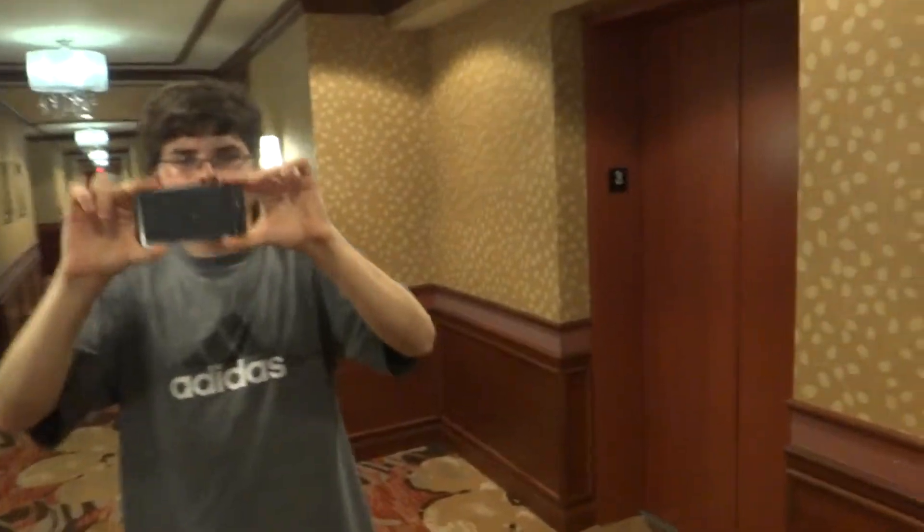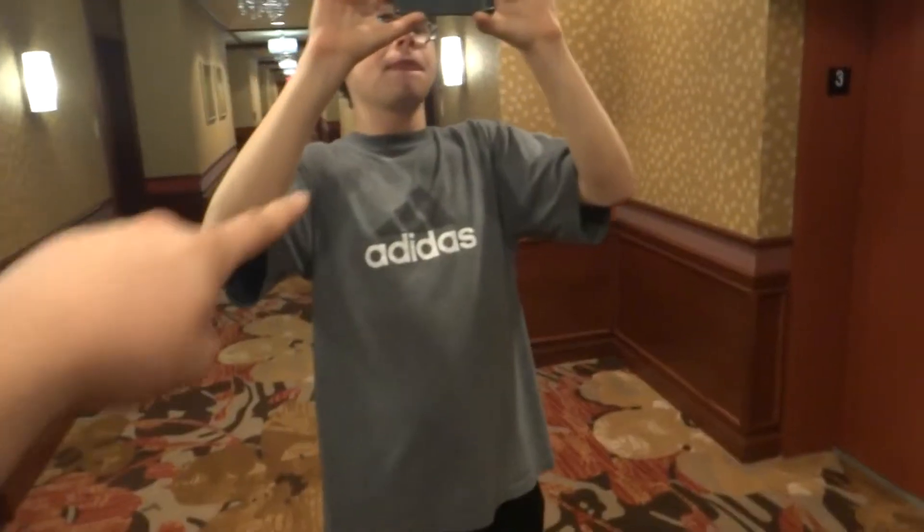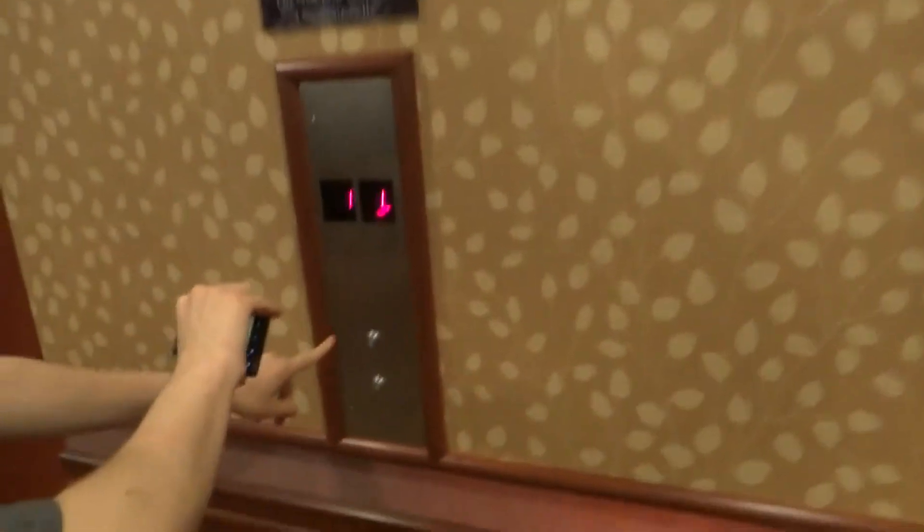This is NY Elevators. I'm Elevator Garcia, and here we are at the Vianna Hotel and Spa in Westbury, Long Island, New York.